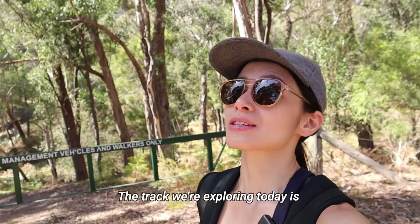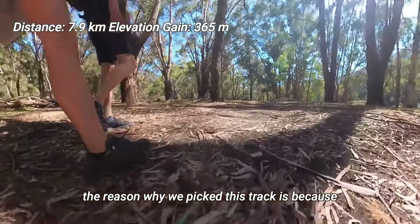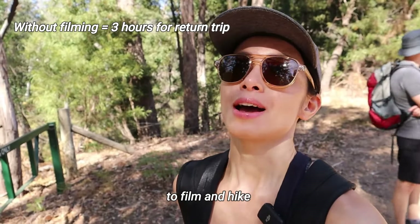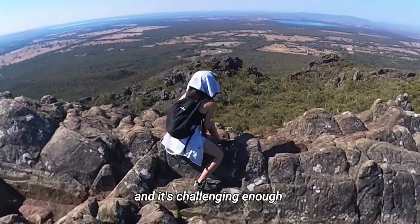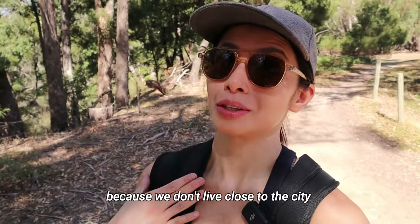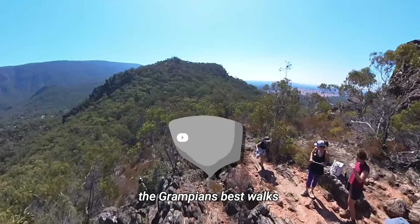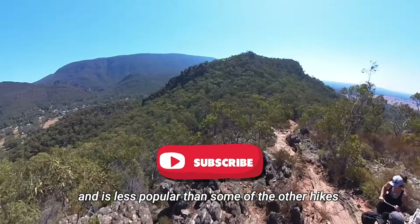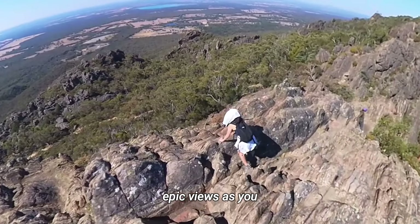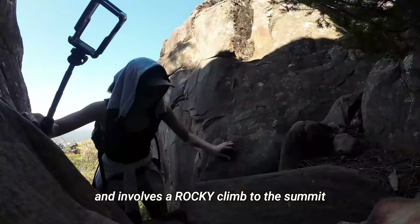The trek we're exploring today is in the Central Grampians — a trek called Boronia Peak. The reason we picked this trek is because we only have about four hours to film and hike. It is scenic and challenging enough. It takes about three and a half hours to drive back home from here. Boronia Peak is arguably one of the Grampians' best walks and is less popular than some of the other hikes in the region. The entire trail features epic views as you wind your way to the peak, involving a rocky climb to the summit.